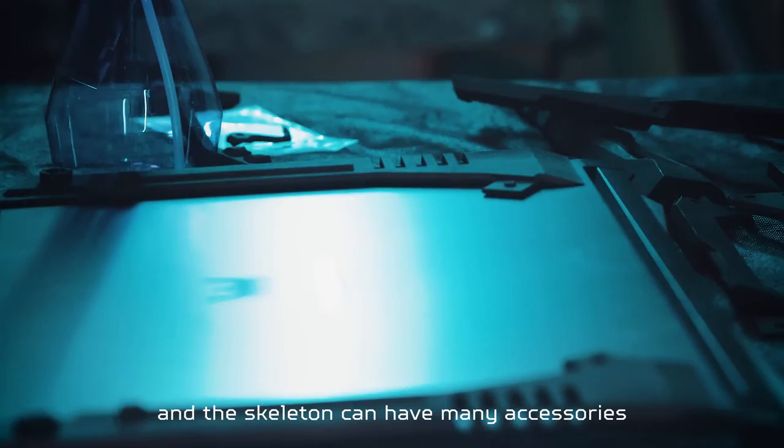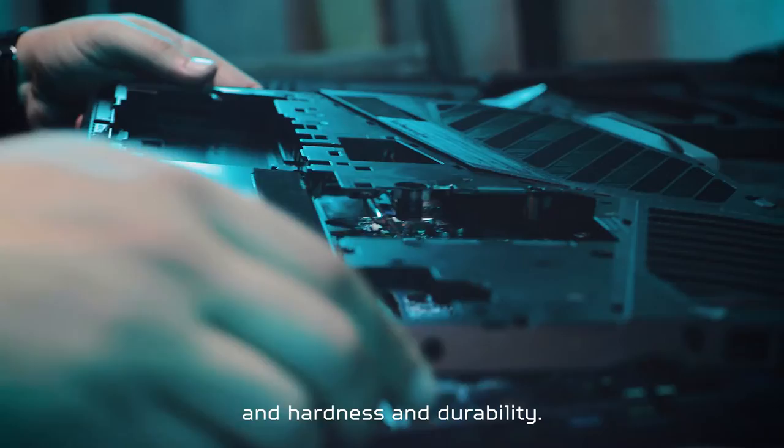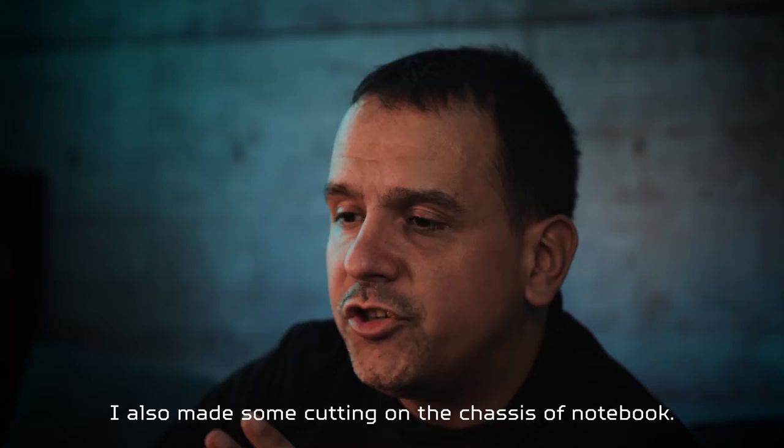For the design, I made an exoskeleton. The exoskeleton can hold many accessories and also improves rigidity and functionality. I also made some custom cuts on the chassis of the notebook.